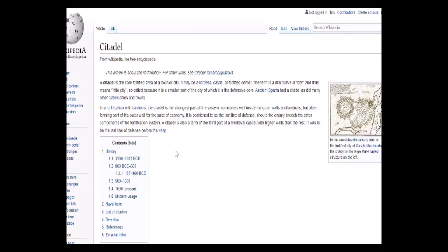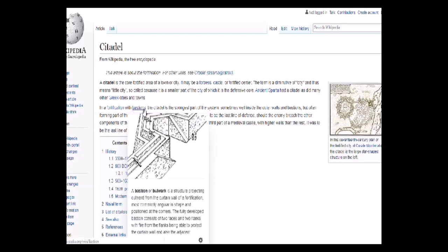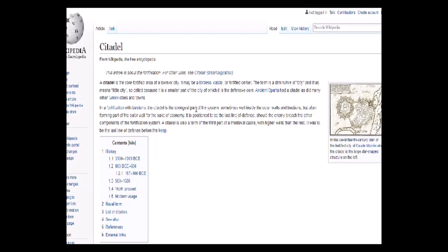So what is a citadel? A citadel is the core fortified area of a town or city. It may be a fortress, castle, or fortified center. The term is a diminutive of city and thus means 'a little city' — a fortification with bastions projecting outward. The citadel is the strongest part of the system.